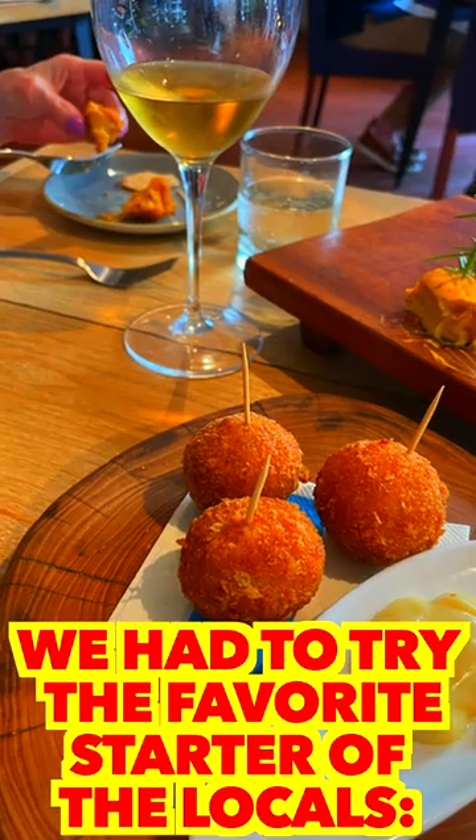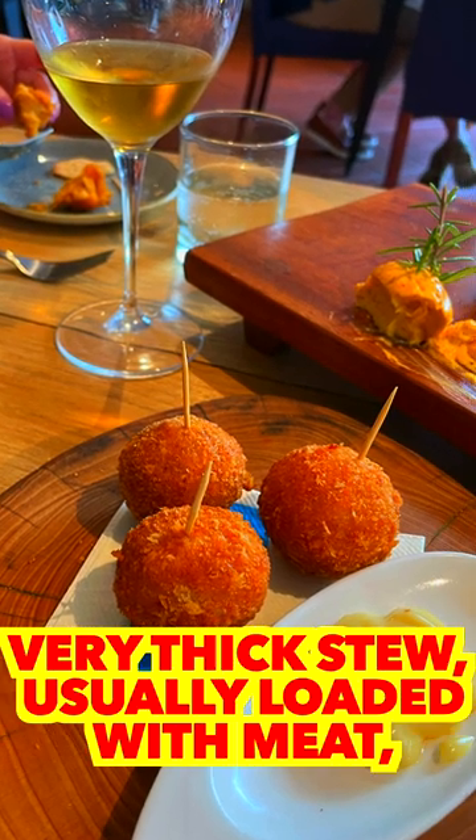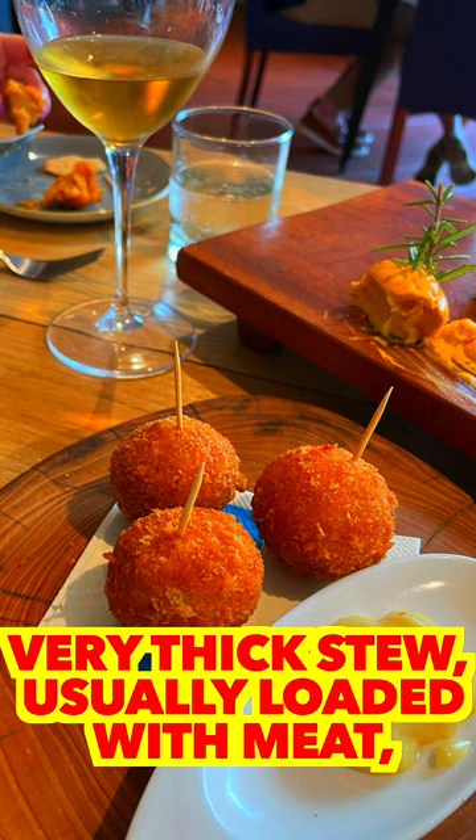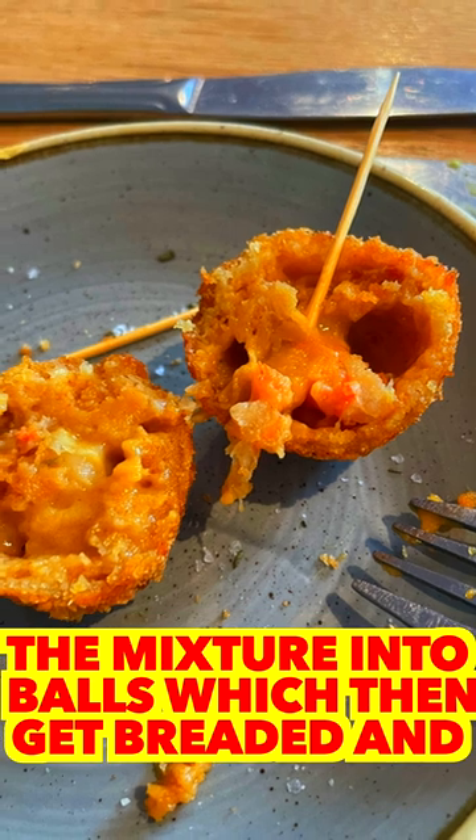We had to try the favorite starter of the locals: bitterballen, a Dutch snack made by cooking a very thick stew, usually loaded with meat, refrigerated until it firms, and then rolling the mixture into balls, which then get breaded and fried.